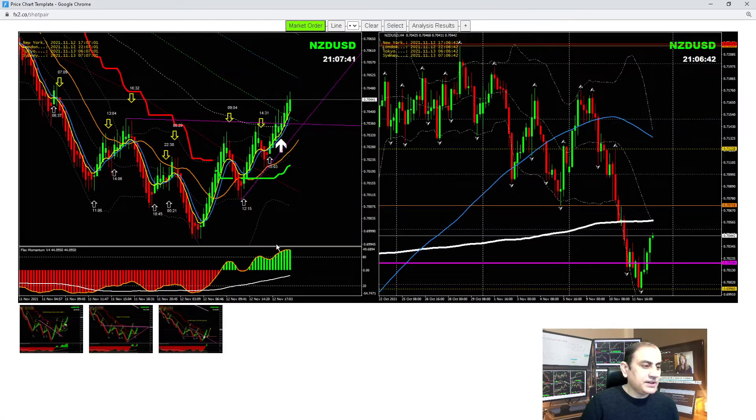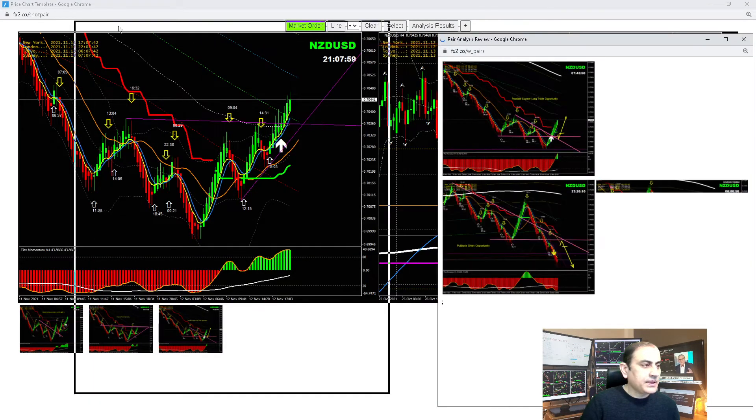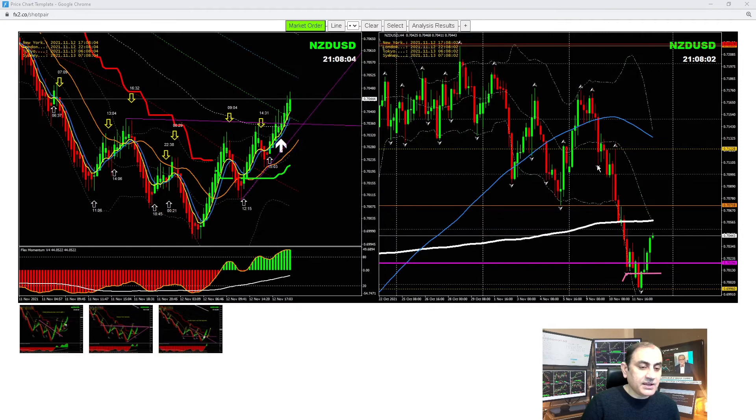On Kiwi Dollar, we had quite an interesting trade. I explained to my traders: if price breaks the previous side, look for a counter long trade. On the intraday analysis, there was a possibility of a counter long trade because once price developed a false breakout, we needed confirmation. As shown in the analysis, exactly after the breakout we had a beautiful pullback and another counter long trade for beautiful pips.